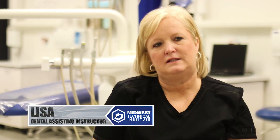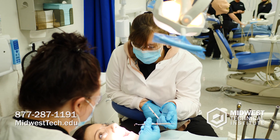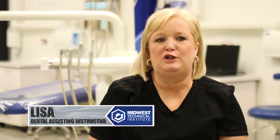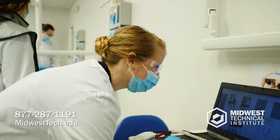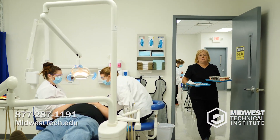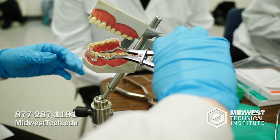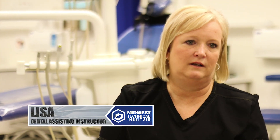A dental assistant assists a doctor — a dentist, periodontist, oral surgeon, endodontist — with every procedure that's done on a patient. Everybody needs dental work at some point in their life. It's a growing field. Dental assistants are always needed. They are the doctor's backbone of the office. They do everything from sterilization to walking that patient out when they're leaving.